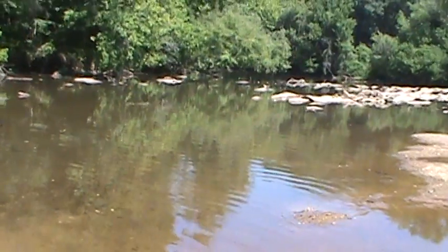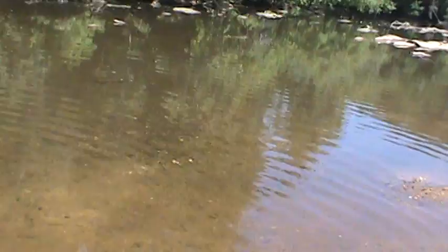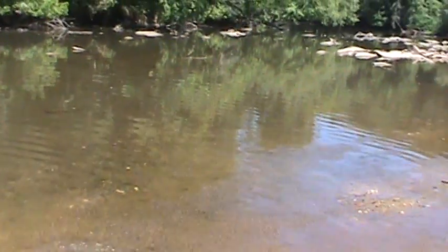See, the water gets clearer. You go further north — this is the Broad — but back home, you know, it's muddy. But it's kind of clear here.